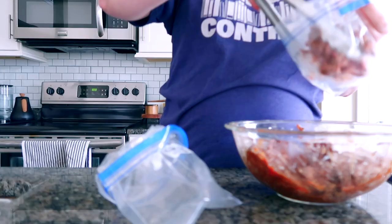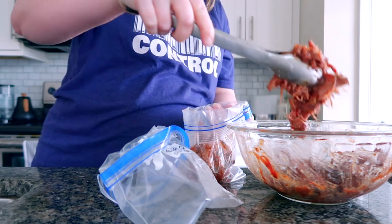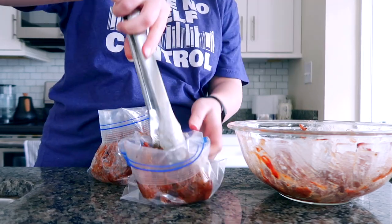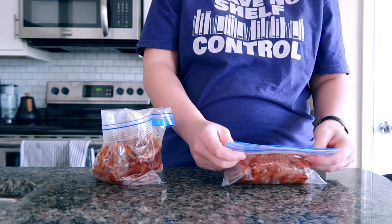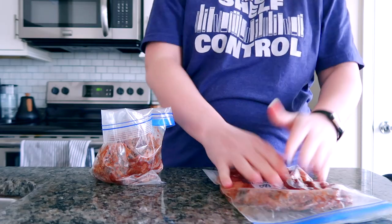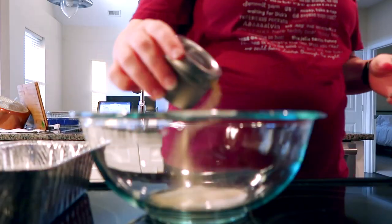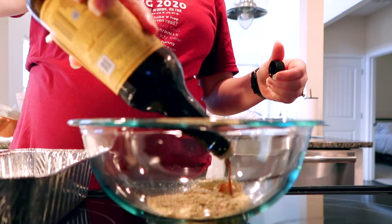I divided it into two smaller bags so we can pull one out for lunch — like barbecue sandwiches with a salad or raw veggies — without thawing a huge amount and eating the same meal for days. I tried to keep portions smaller so we wouldn't get tired of it.